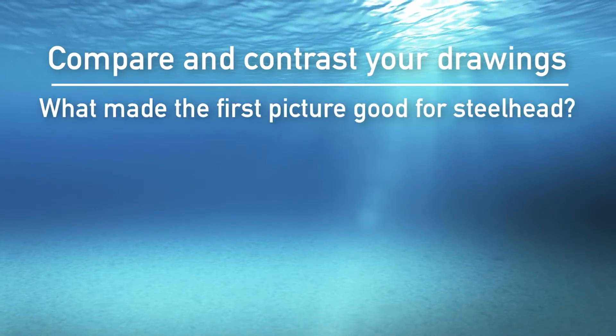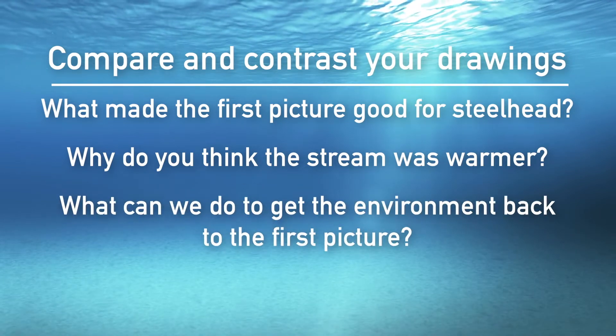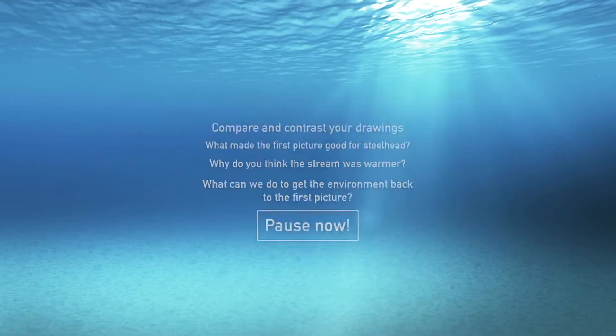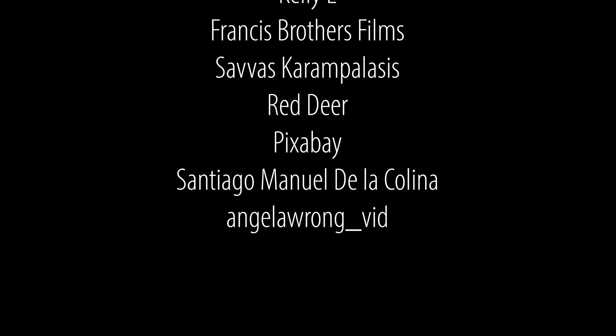Now let's look at our pictures and answer a few questions. Turn to a neighbor. We will go over the questions we want you to answer, and then we'll have you pause the video on a screen that includes the questions. Look at both of your drawings. Compare and contrast the first and second drawings. What made the environment in the first picture good for the steelhead? Why do you think the stream water got warmer? What do you think we could do to get the environment back to the first image? Pause now. Thank you students for listening and participating in our activities. We hope you have a good day. Thank you.